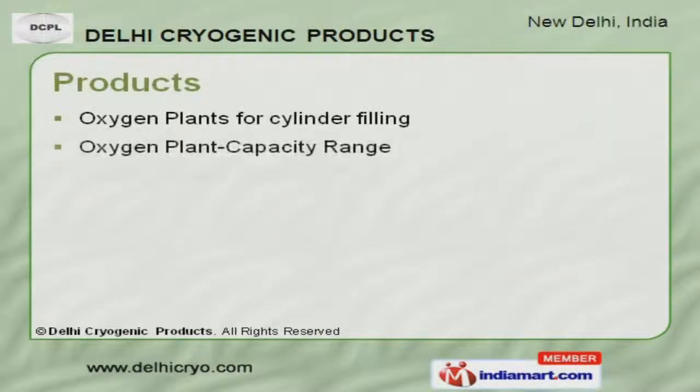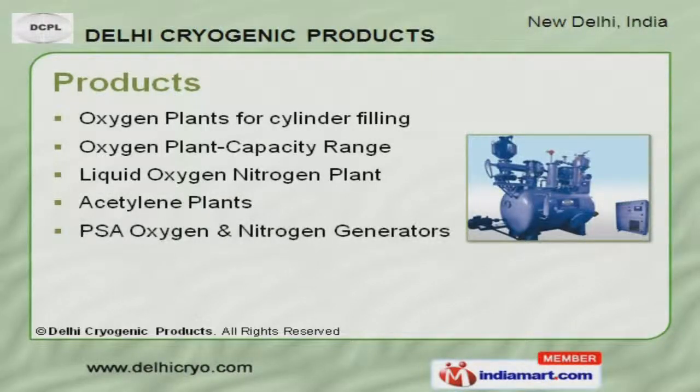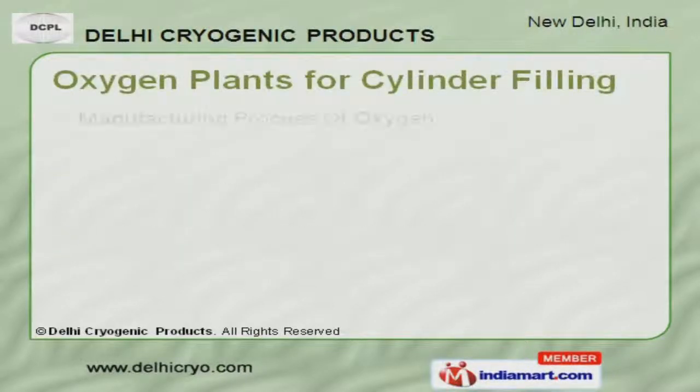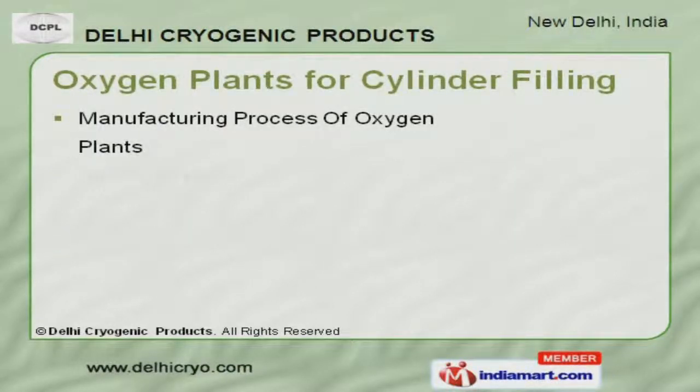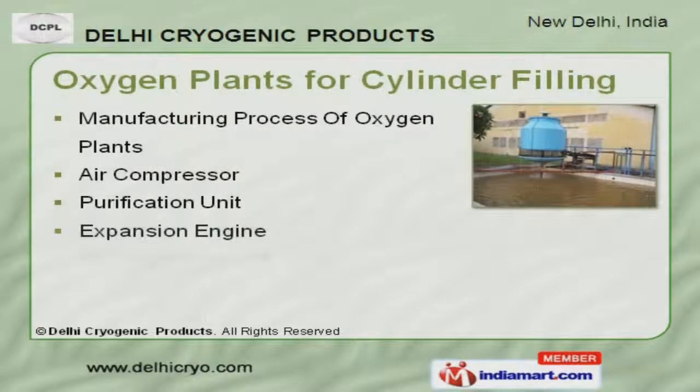Our product list covers acetylene plants, PSA oxygen and nitrogen generators. Our oxygen plants for cylinder filling are available at industry leading prices.